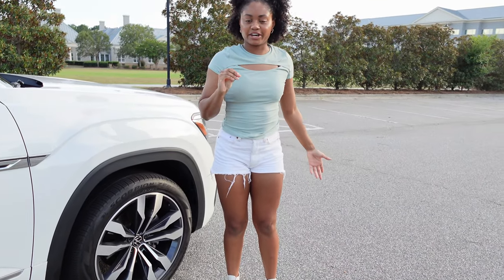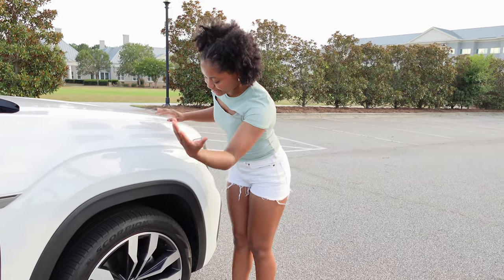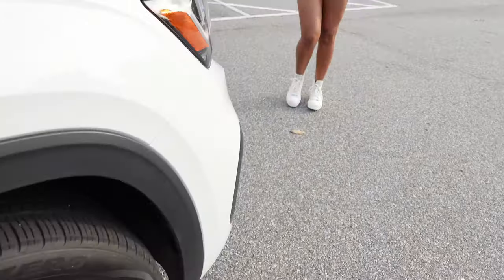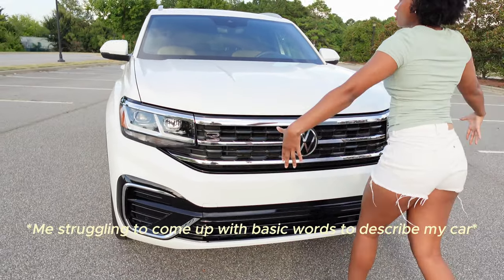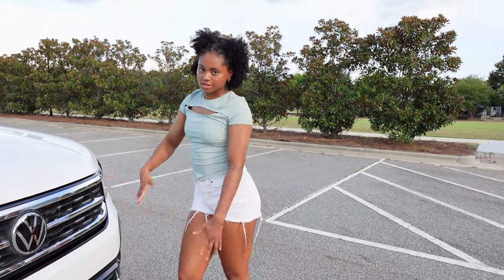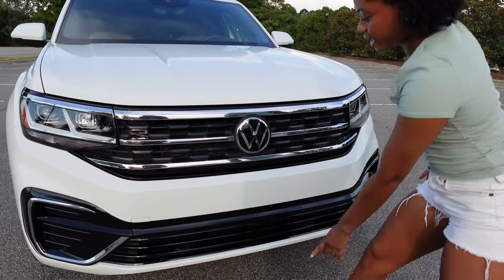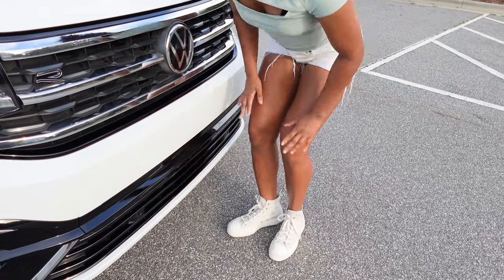I'm not very good at car things, so if I say something wrong, I'm sorry. Starting off here, we've got 21-inch tires and we have the top-of-the-line rims — cute. When we come to the front, she is amazing. Look at how square she is — she's so square, big body. We've got LED headlights and then we have the Volkswagen logo with LED headlights up here as well, and then we have front cameras, which I don't know why they're there because I do not have front cameras, but they're there.